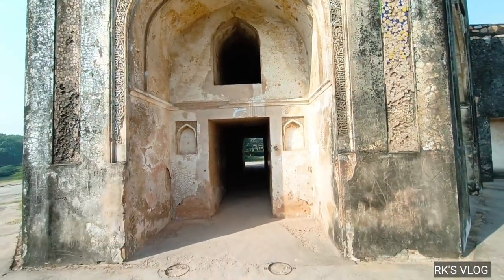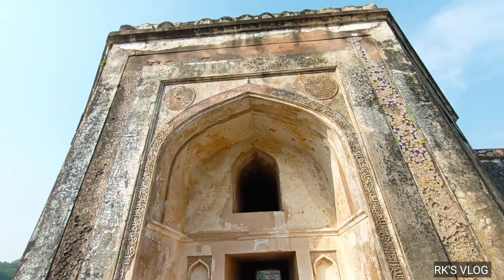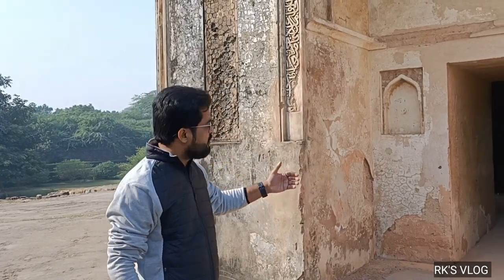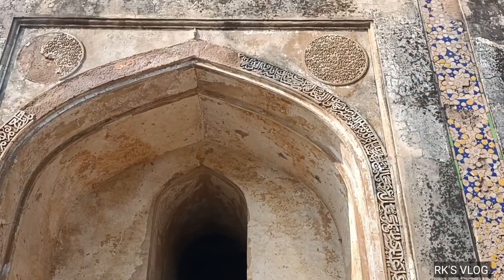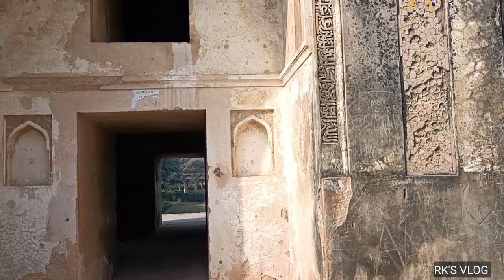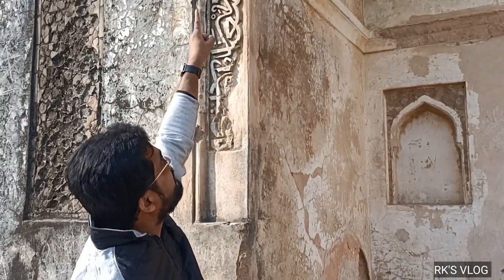This is the entrance gate on the four sides. You can see what the construction is. Now I am coming to the Maqbara and I will tell you about it outside. You can see it — it is the entrance gate on four sides. This is the Mehrauli Noomapura. It is written on the front gate.